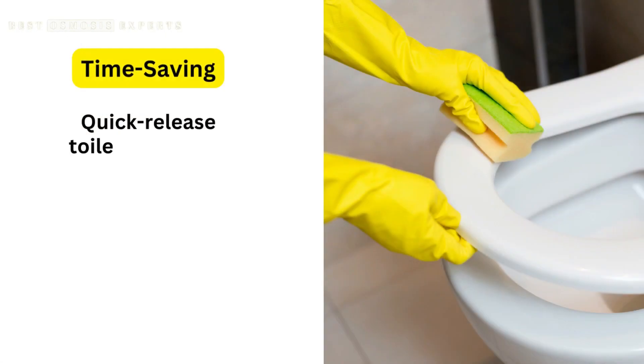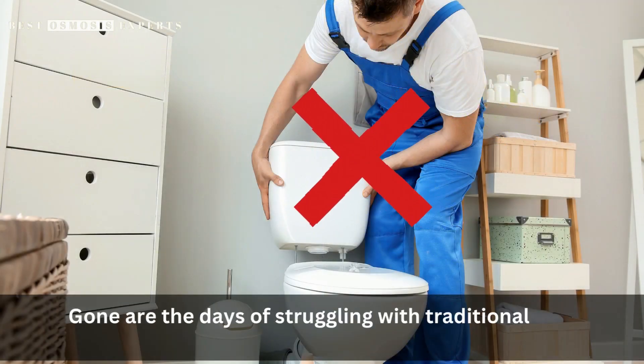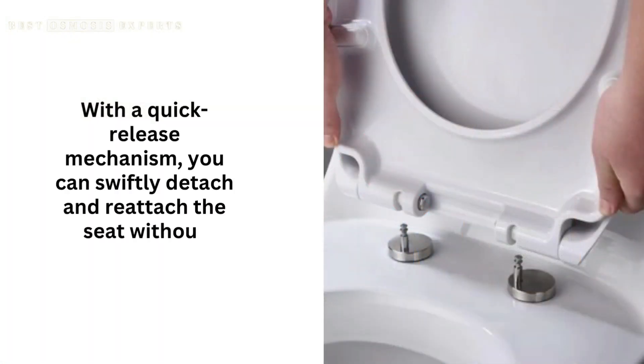2. Time-saving. Quick-release toilet seats save you valuable time in maintenance and cleaning. Gone are the days of struggling with traditional seat installation and removal methods. With a quick-release mechanism, you can swiftly detach and reattach the seat without hassle.